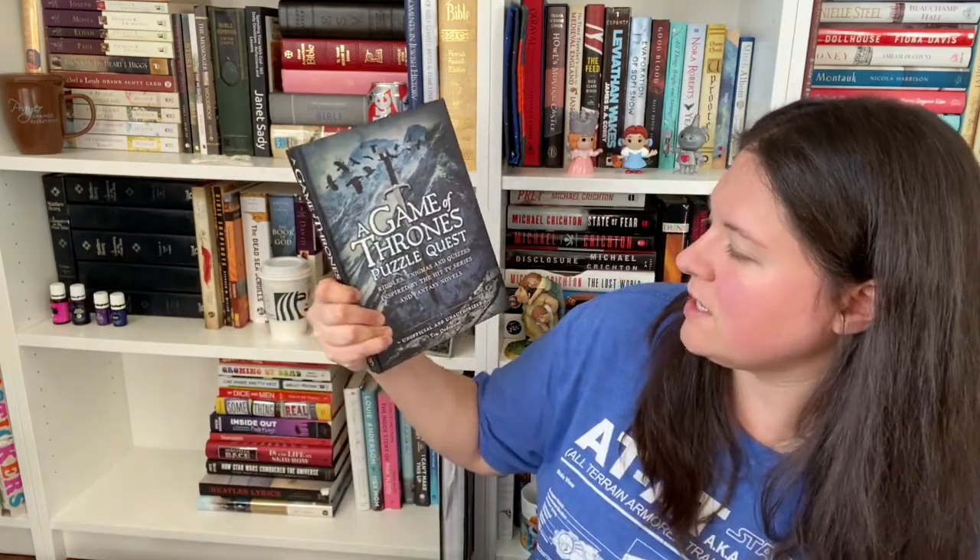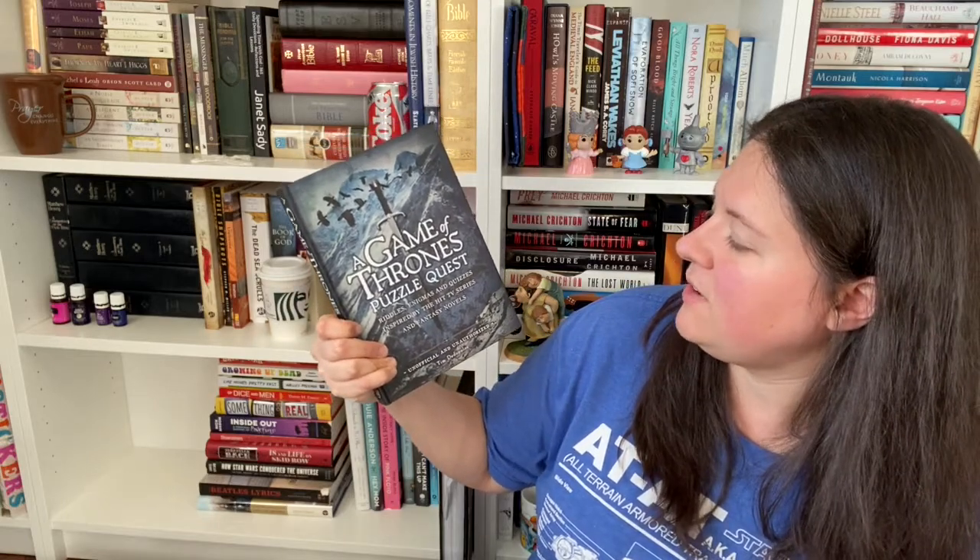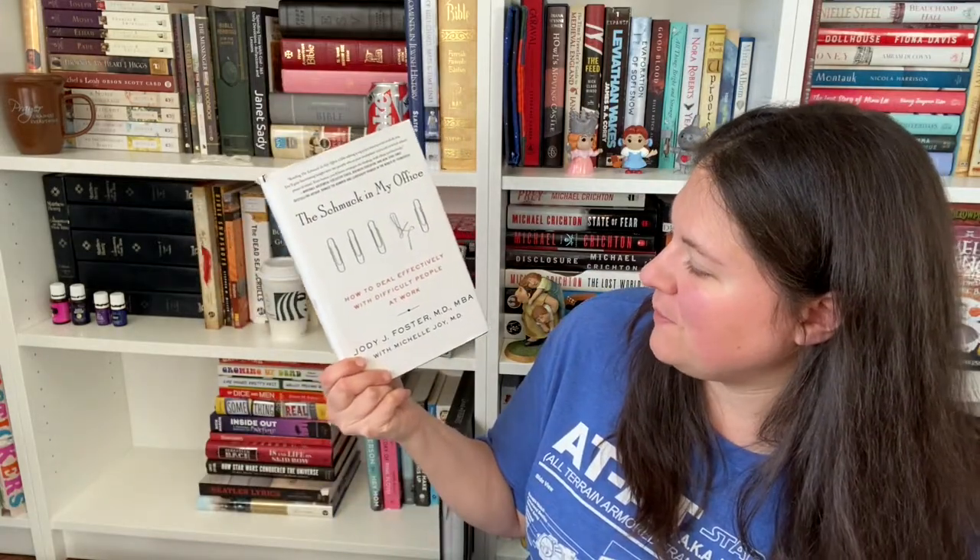Game of Thrones Puzzle Quest: Riddles, Enigmas, and Quizzes, inspired by the hit TV series and fantasy novels — unofficial and unauthorized. The Schmuck in My Office: How to Deal Effectively with Difficult People at Work by Jodie J. Foster with Michelle Joy — I got this a really long time ago but thought it would be funny. And Louie Anderson: Hey Mom, Stories from My Mother, But You Can Read Them, Too. Big fan of Louie Anderson. When he does his mom in his stand-up comedy, it reminds me so much of my grandmother, so we love to watch it and just laugh and remember her.